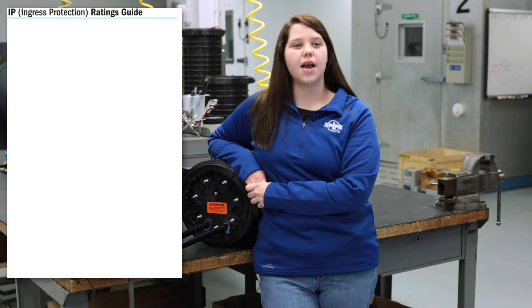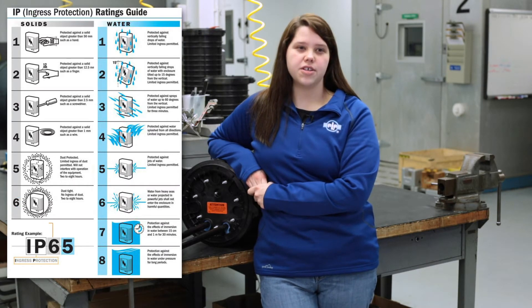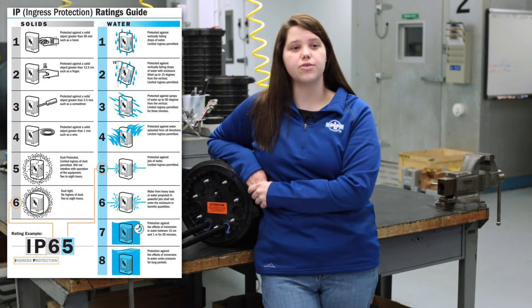The number associated with an IP rating correlates to the level of dirt and moisture ingress the closure can withstand. The first digit represents the level of solid ingress, while the second digit represents the level of water ingress that the closure protects against. IP ratings are used and accepted internationally, and they are typically determined by the closure manufacturer.